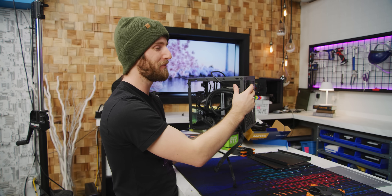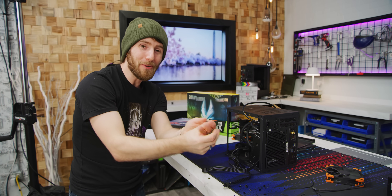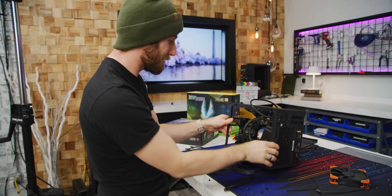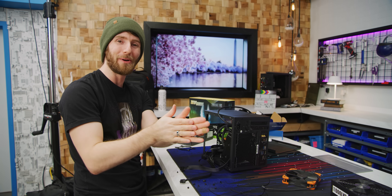So when this thing's going full bore, if you were having a cold gaming day and your hands are cold, you could put your hands in front of it. You'd have about a solid 500 to 600 watt space heater just blowing air on you.